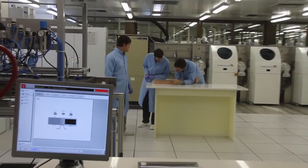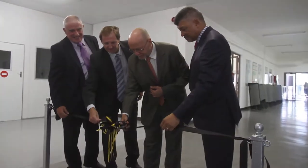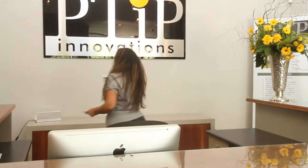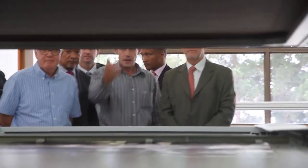A new high-tech thin-film solar module factory was officially opened on Friday by Minister of Science and Technology, Dirk Honekom. The technology was developed locally by an intellectual holding company that has its origins in research conducted by the University of Johannesburg's Department of Physics.